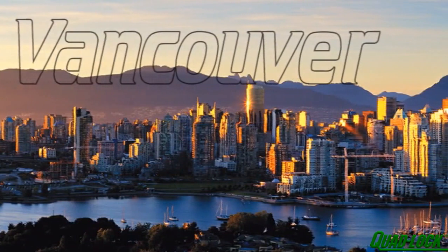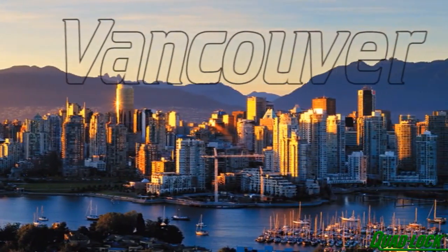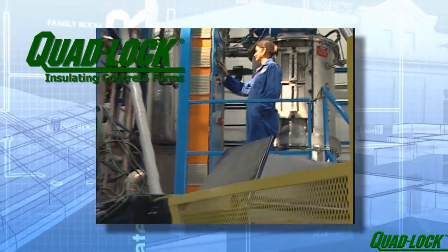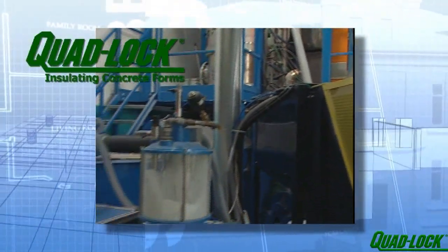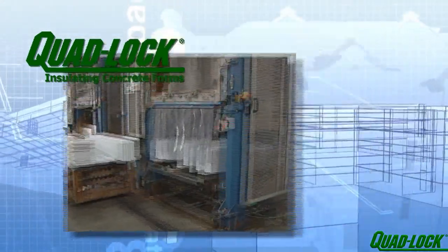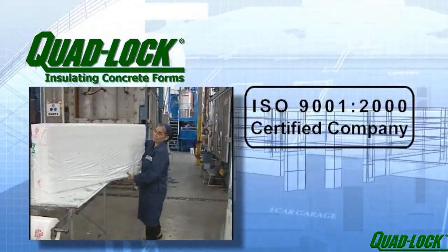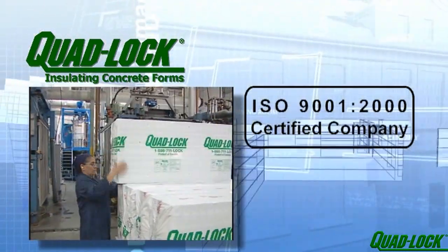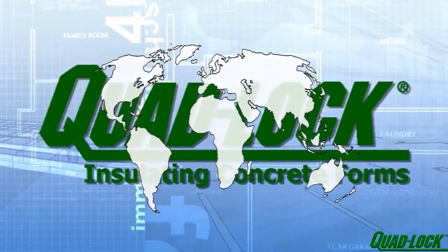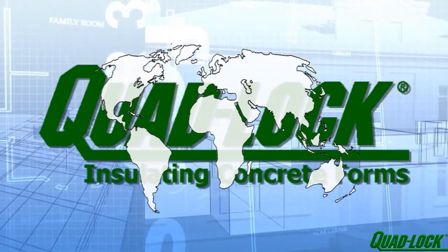Quad-Lock's head office is located in Vancouver, BC, and they've been providing superior building systems since 1994. Quad-Lock is the only ICF company that's been certified by a third party to be conforming to the International Standards Organization, or ISO, quality system. This ensures consistent high quality of all Quad-Lock's products and services. Product is always easily available through regionally stocking dealers located all across North America and throughout the world.